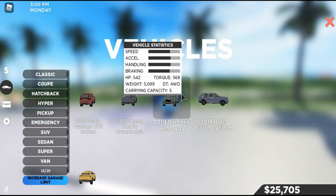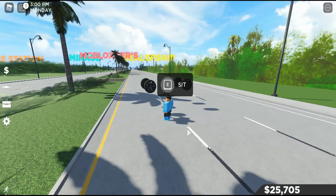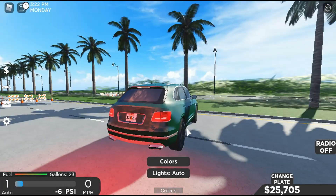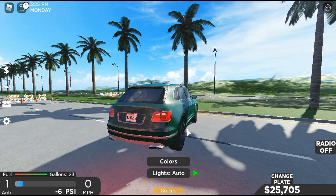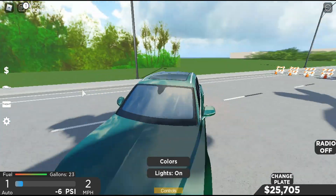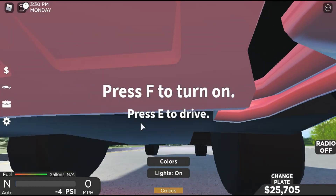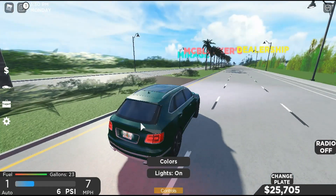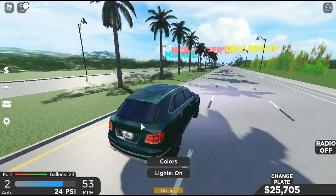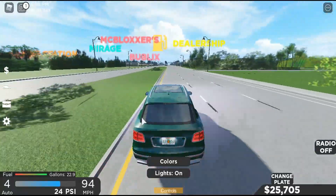Next car is the 2019 Bentley Bentayga — I think it's a fictional name but I'm not sure what the real name is for that car. You have your right, left, headlights, taillights, and some nice running lights on both sides. I'm going to guess maybe 175 for this one — that's how it looks like it's going so far.